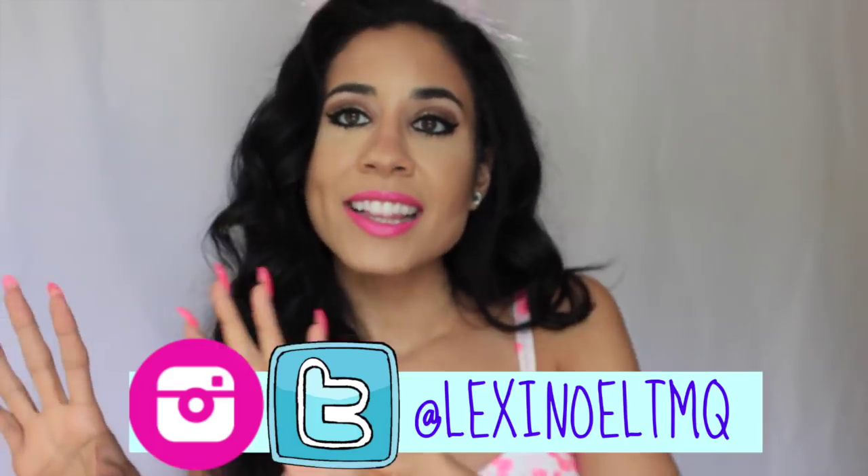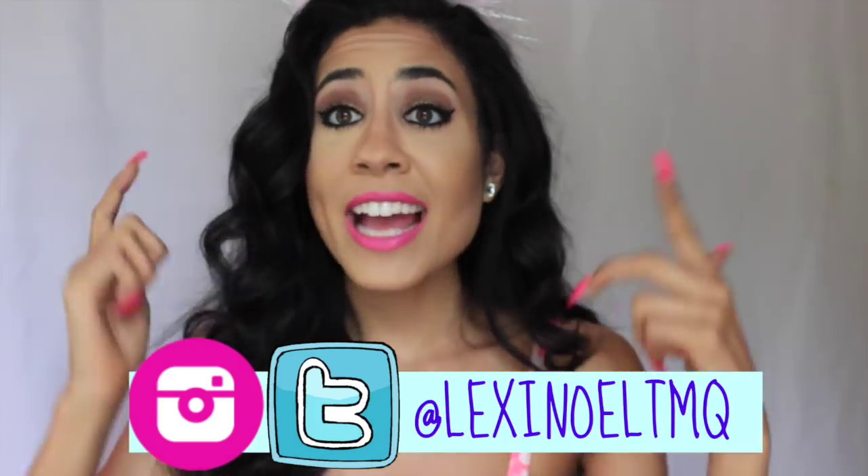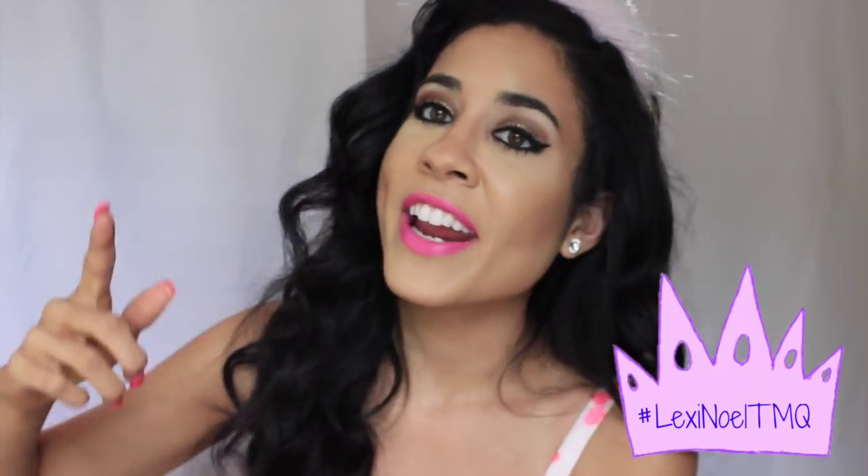Don't forget to follow me on my Twitter and my Instagram, which is LexiNoelleTMQ. And don't forget to stay tuned till the very end of the video for a very special announcement — maybe you want to learn a little bit of makeup, maybe get some free goodies, maybe see some cool singers sing. I hope you guys enjoy this video, don't forget to subscribe and like, and I'll see you at Digifest!